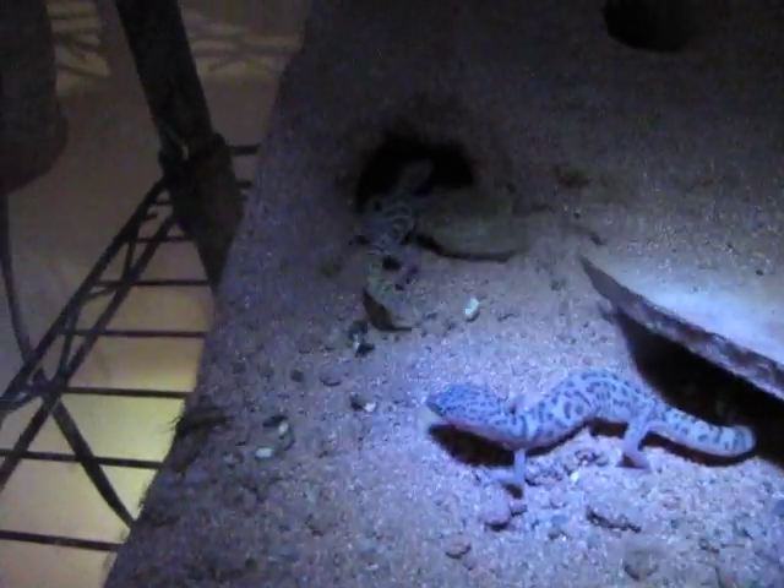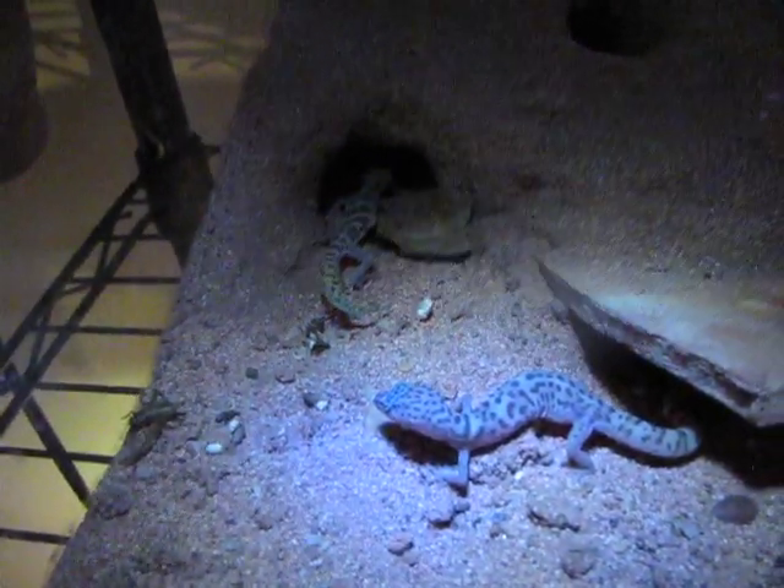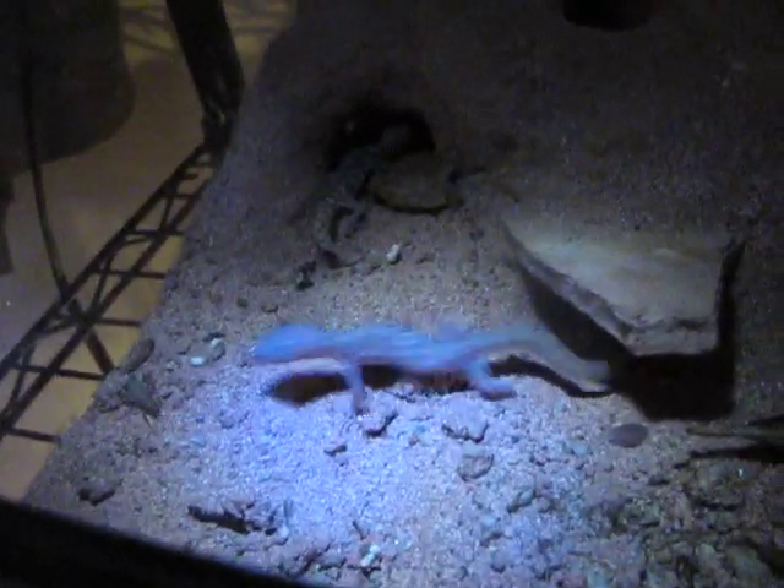Okay guys, these are my California banded geckos. I apologize for the lighting, but these guys I put in with my Vaejovis hoffmannii — or Vaejovis benigerus hoffmannii.